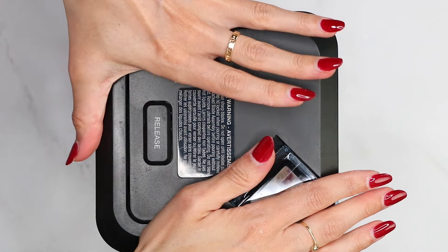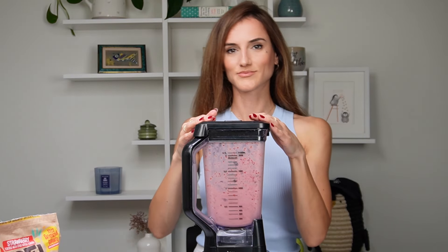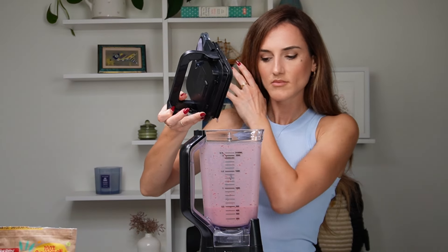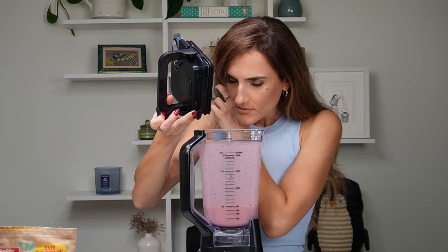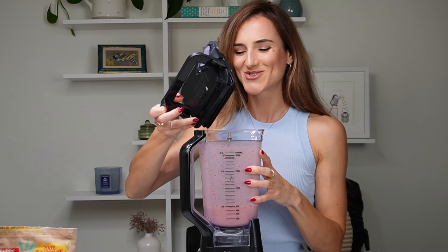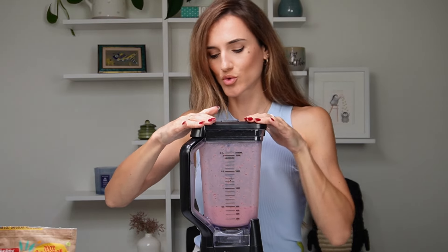Now we blend until smooth. By the way, I have been using Urchimp protein powders for longer than a year now. They're plant-based, clean, and environment friendly, and with the link in the description below you can get 10% off your order. The strawberry smell — so good.